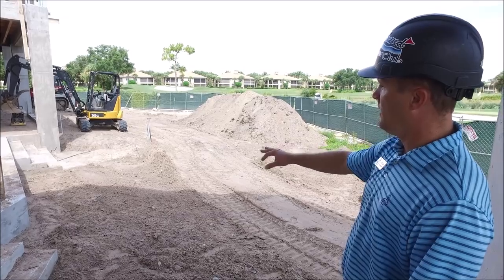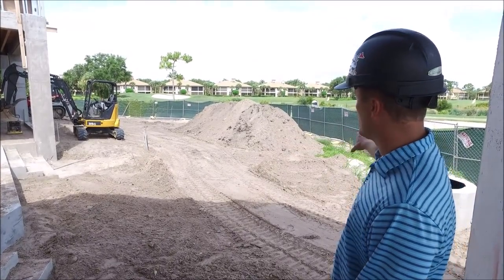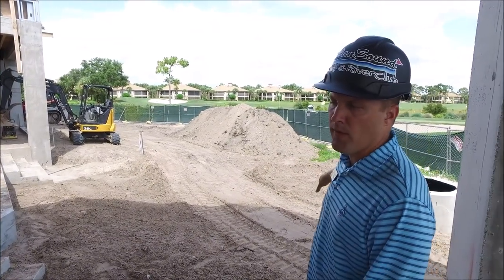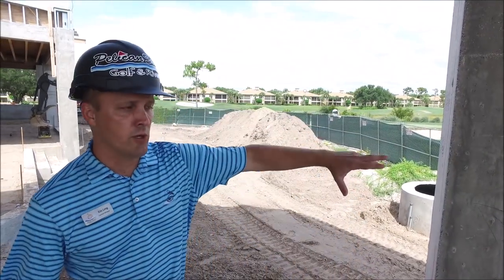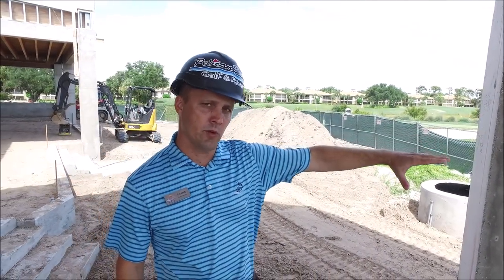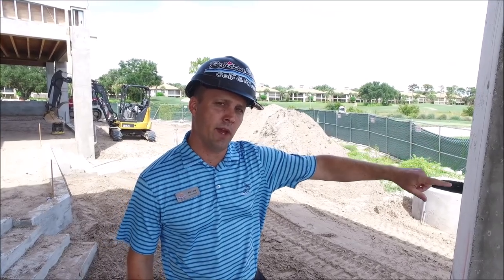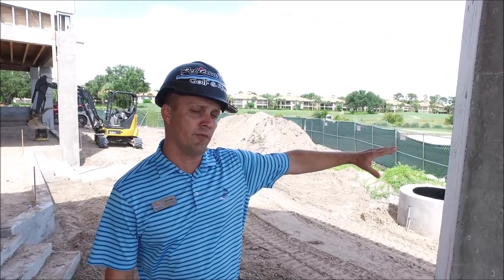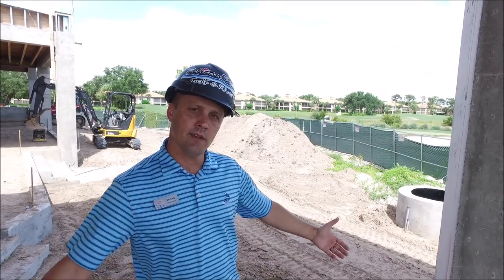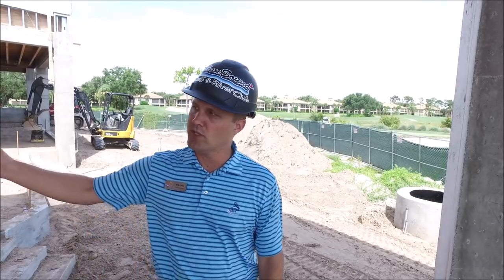They're doing the final grade and we'll have a walkway out here as well going out to the cart path. Next week we will be closing off the cart path because we're going to be ripping up the existing cart path and replacing it with pavers. Unfortunately, you will have to use the main entrance side to access Lakes One. So we'll have this blocked off next week, but great things to come.